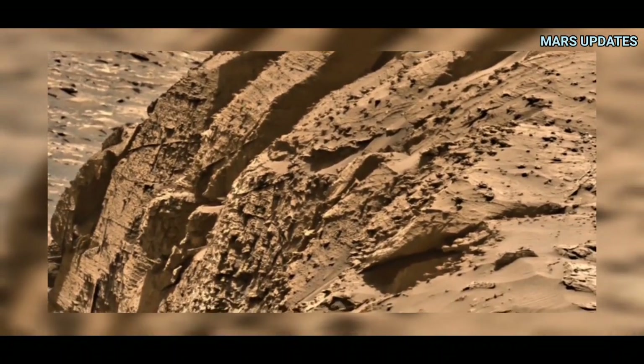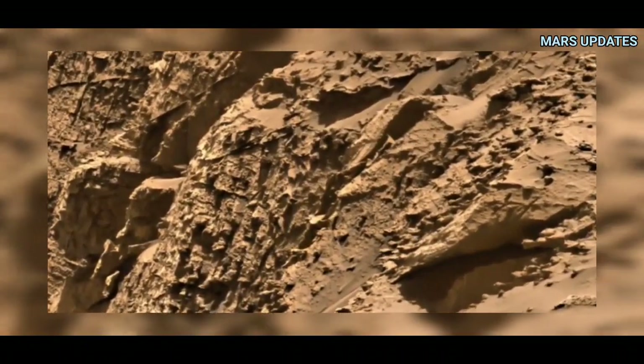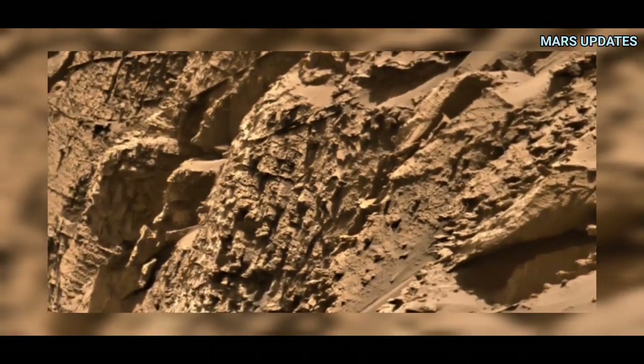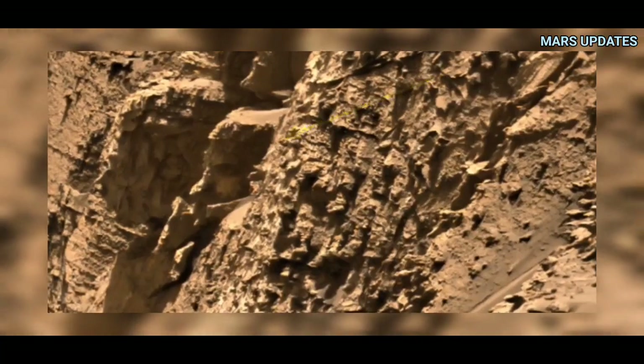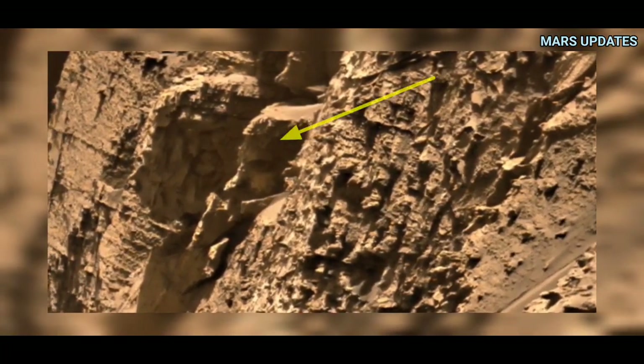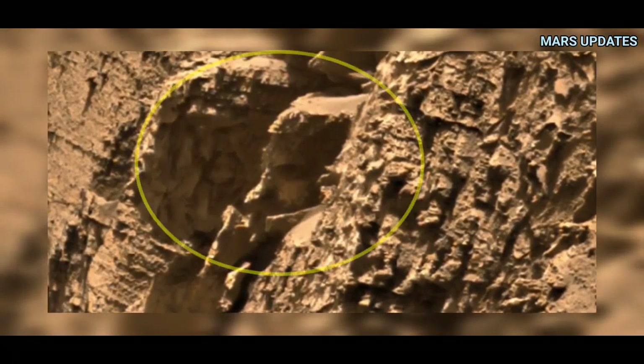What is this? The shape of the object looks like a bald giant head found on Mars. What do you think? Let me know in the comments.